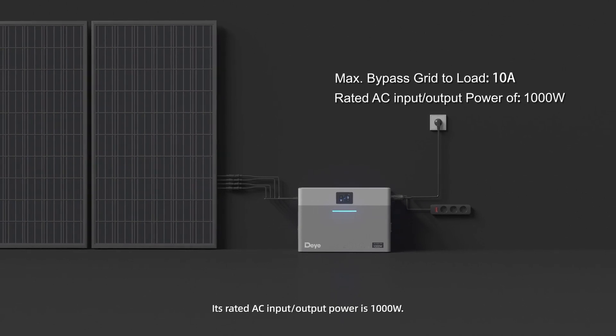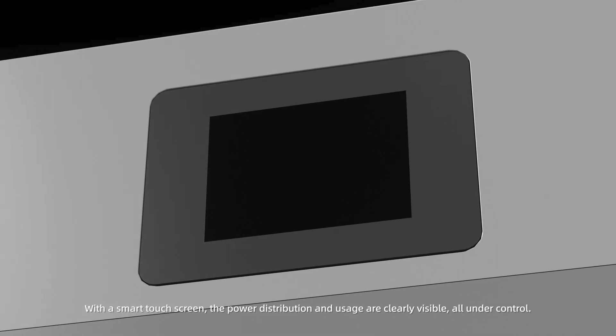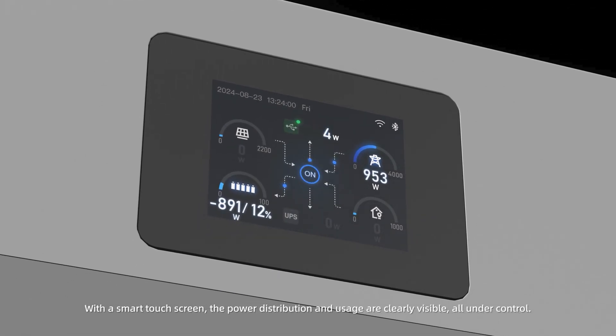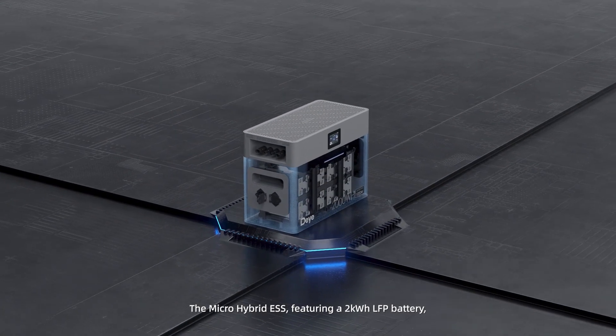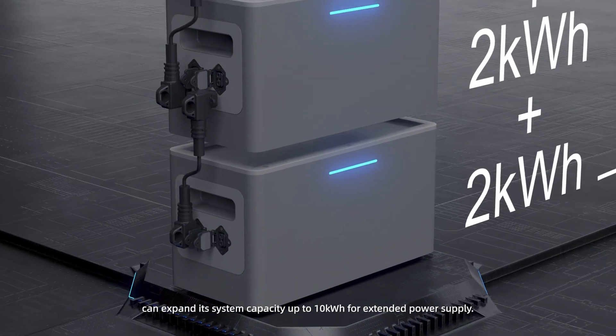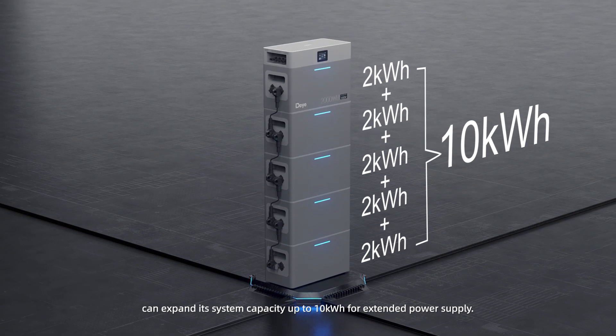Its rated AC input/output power is 1,000 watts. With a smart touchscreen, power distribution and usage are clearly visible and all under control. The Micro Hybrid Energy Storage System features a 2 kWh LFP battery and can expand its system capacity up to 10 kWh for extended power supply.